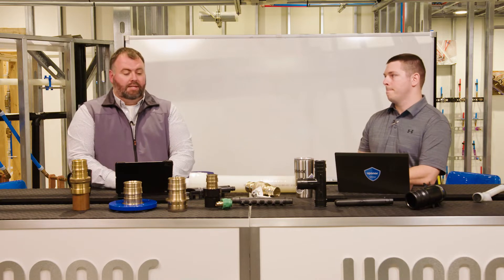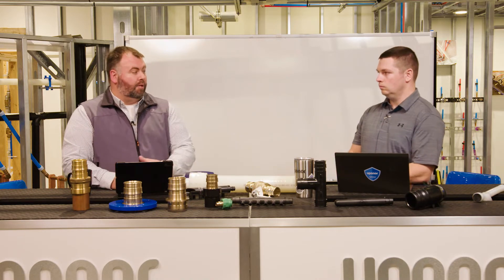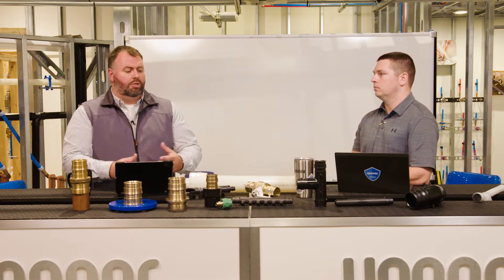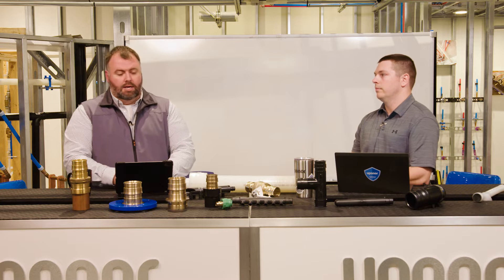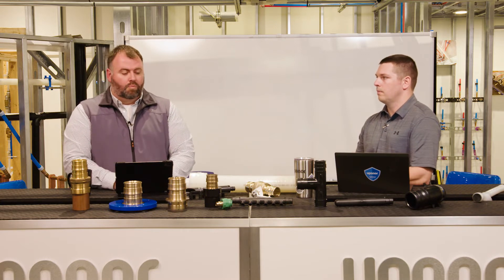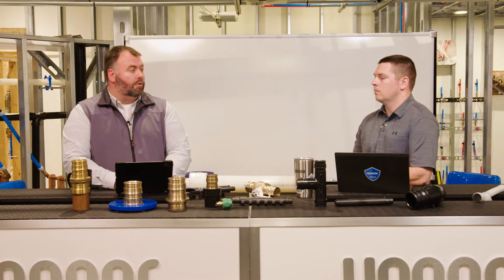So Marcus, what are we going to talk about today? Well I brought some samples with me that really emphasize Uponor solutions in the commercial application — really showing that we have solutions for large diameter piping. We're going to start talking about risers or mains and also different system applications, whether it's hydronic or potable water.